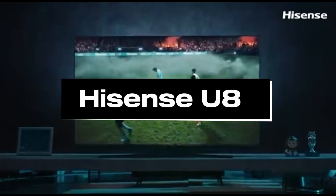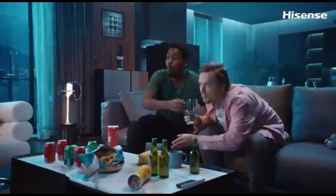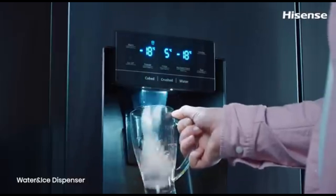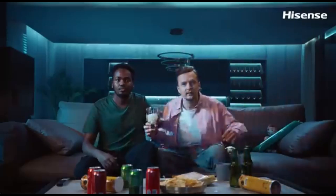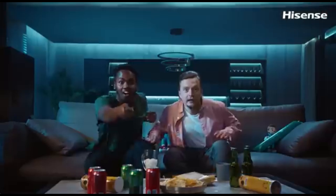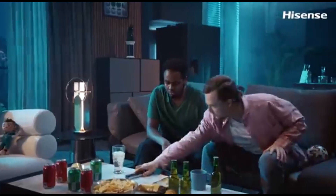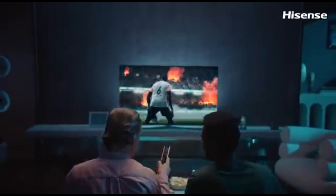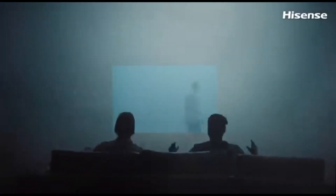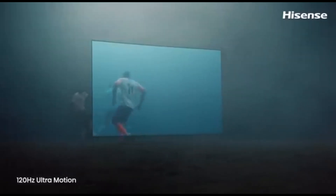Number 5: Hisense U8. The Hisense U8 is a cutting-edge 120Hz 4K TV that will change your home entertainment experience in 2024. This television combines cutting-edge technology, amazing pictures, and smart features, making it an excellent choice for both cinephiles and tech fans. Immerse yourself in the clarity of 4K Ultra High Definition — the Hisense U8 produces clear and detailed pictures, ensuring that every scene comes to life with amazing precision.